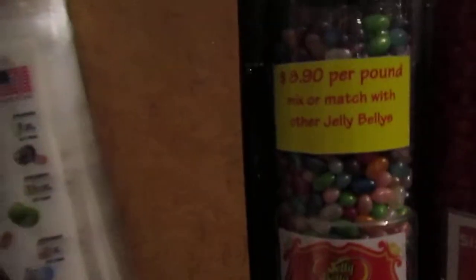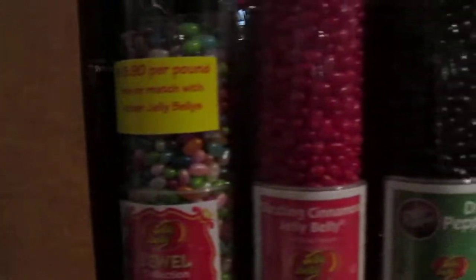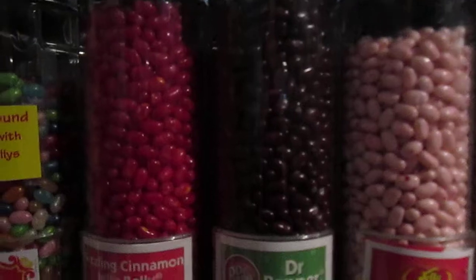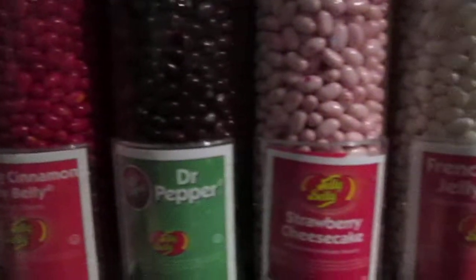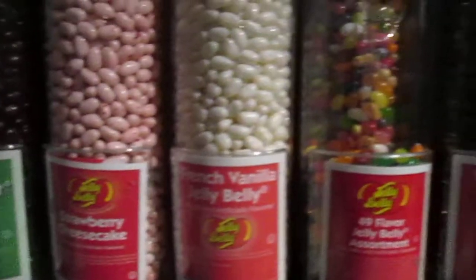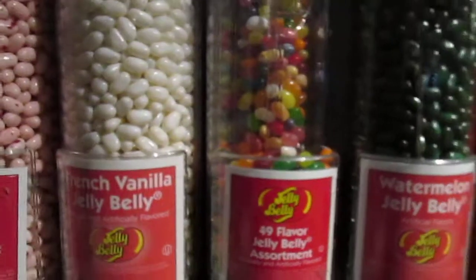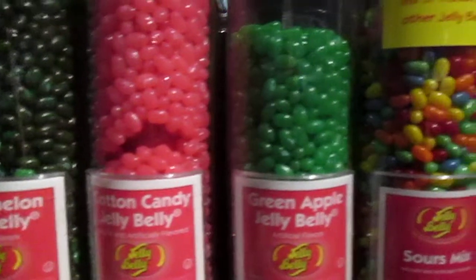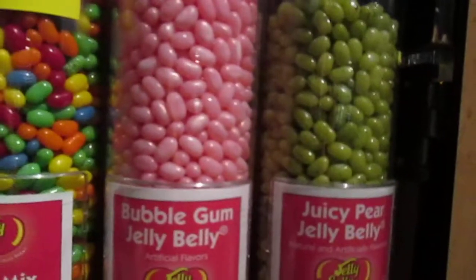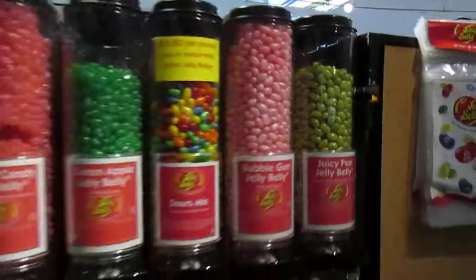There's even more over here — there's Jewel, which is kind of shiny. And then they have Cinnamon, Sizzling Cinnamon, Dr. Pepper, Strawberry Cheesecake, French Vanilla, 49 Jelly Belly Assortments, Watermelon, Cotton Candy, Green Apple, Sour Mix, Bubble Gum, and Juicy Pear. And that's all the ones they're carrying for now.